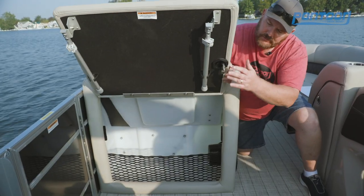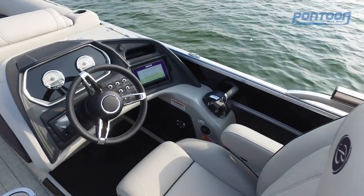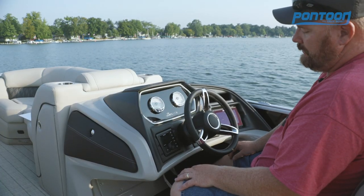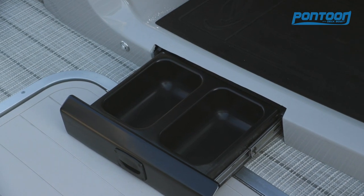We've got a table here with adjustable legs. Now at the helm we have these digital gauges from Mercury, and over here a very large Simrad gauge, toggle switches, and of course access to the Hertz stereo — and there's even a little dog dish there for Fido.